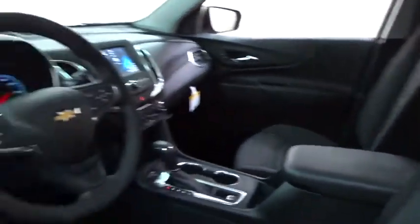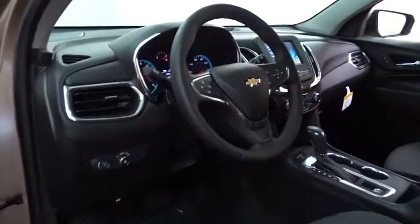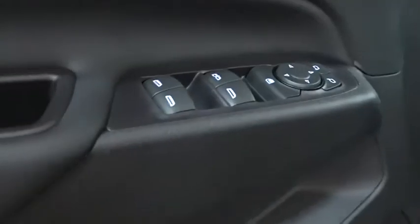Bluetooth. Adjustable steering wheel. Aluminum wheels. Floor mats. Four-wheel disc brakes. Keyless start. Cruise control. AM FM stereo radio.